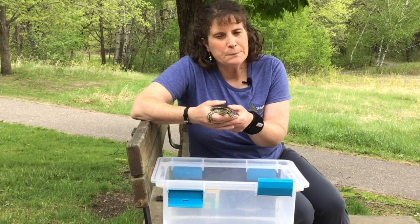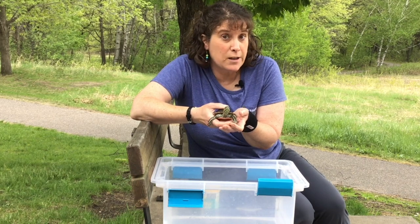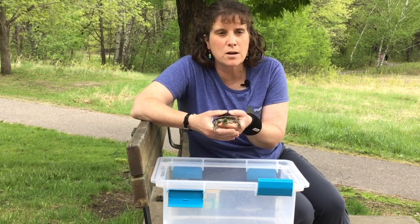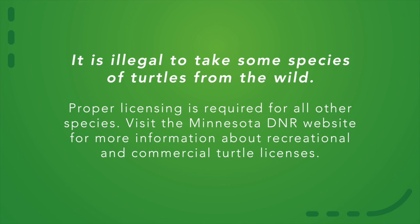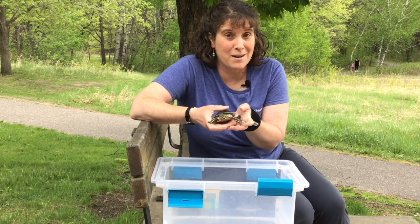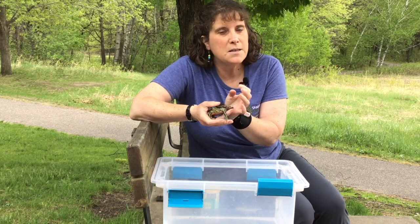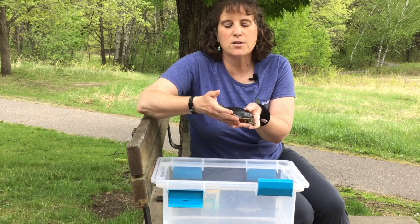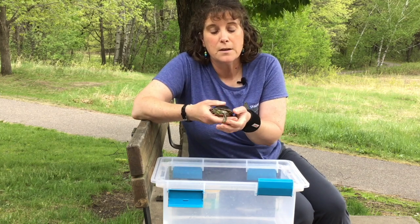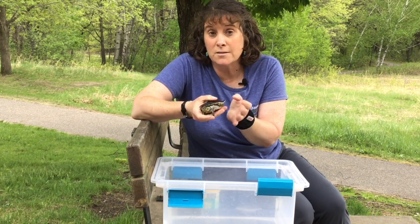Some of you might be wondering, can I have a turtle as a pet? Well you can keep a turtle as a pet, but you need to make sure that you purchase it from a reputable pet store and that the animal has not been removed from the wild. Turtles aren't as easy of a pet as you might think. We keep this guy in a pretty large tank with quite a bit of water that needs to be cleaned regularly. They live 20 to 30 years, so it's a big commitment.